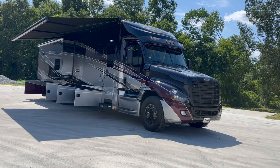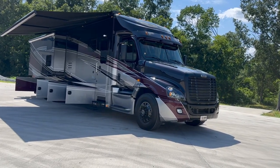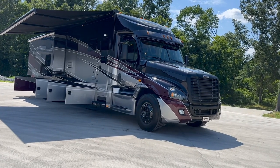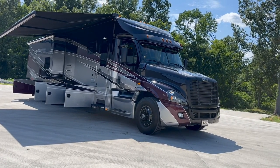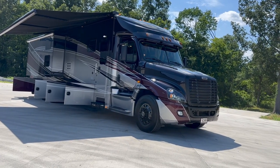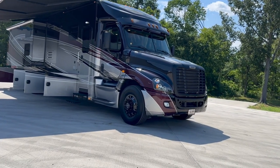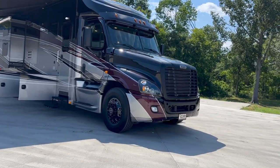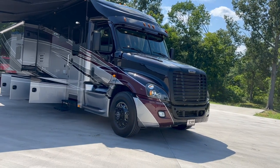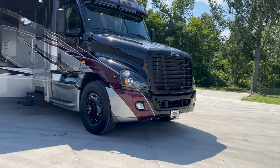We'll go around the outside, go through the compartments, and then I'm going to take you on a quick pass through the interior. 2016 model, 28,690 original miles on the clock. It's got the right power and the right drivetrain too — a 550 horsepower ISX Cummins engine with a 12-speed auto-shift transmission. No clutch pedal, super easy to drive.